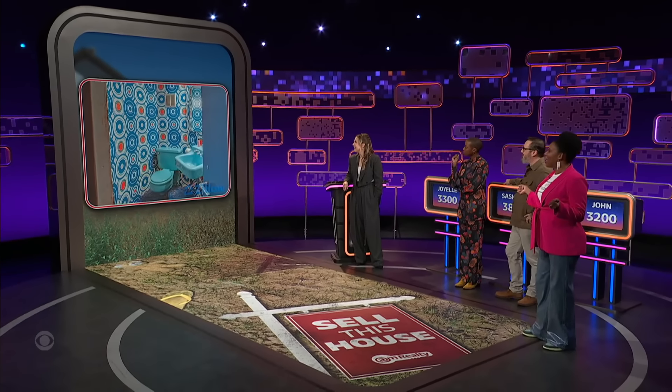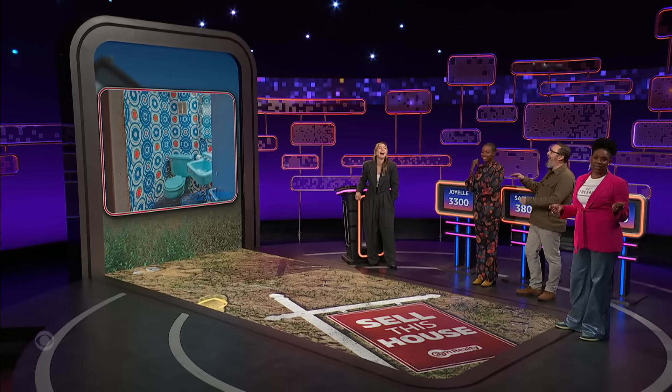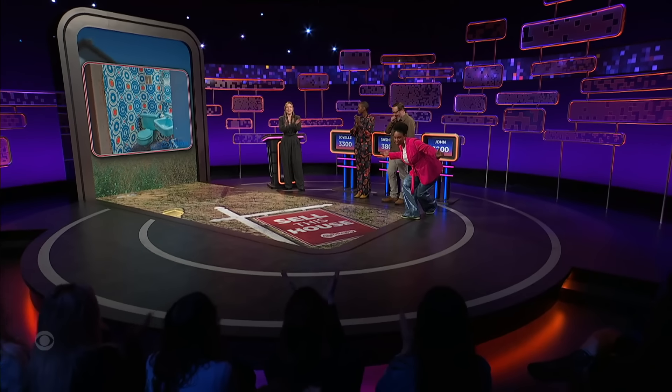And lastly, this bathroom is for mushrooms only. Incredible. I'm gonna give Joyelle 600 points.